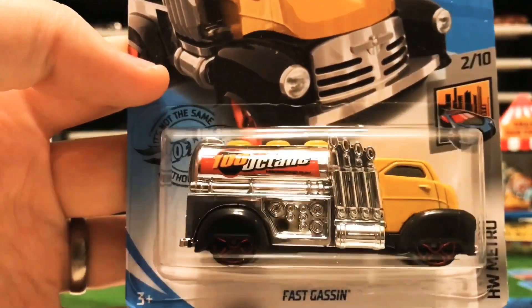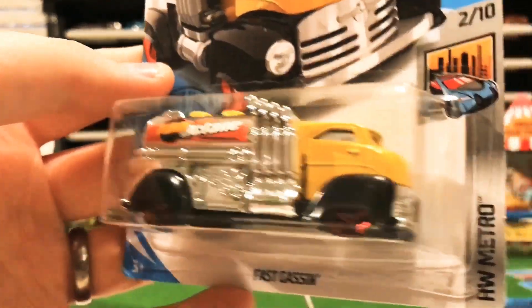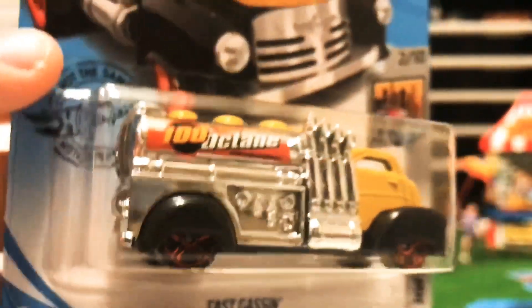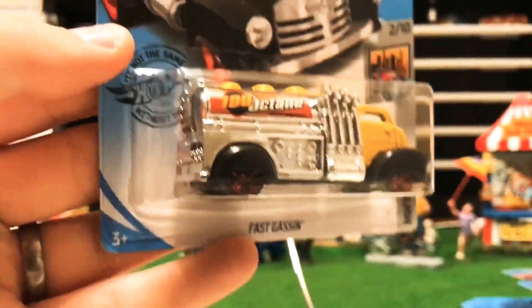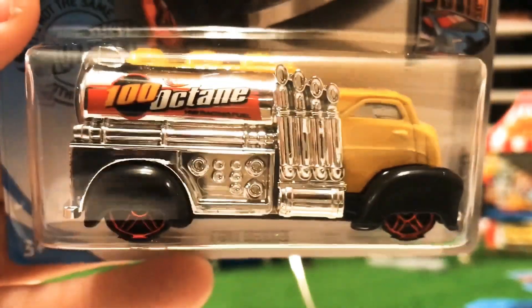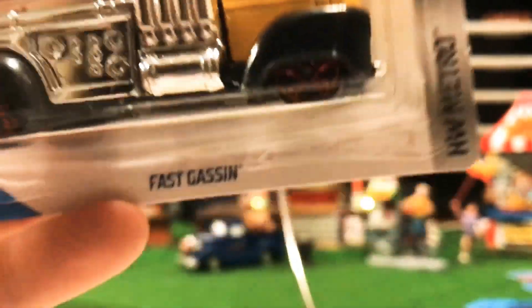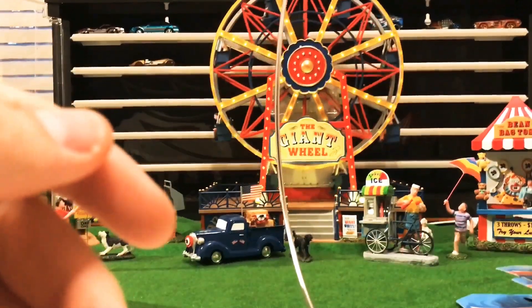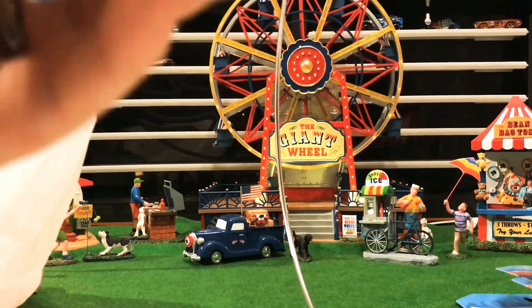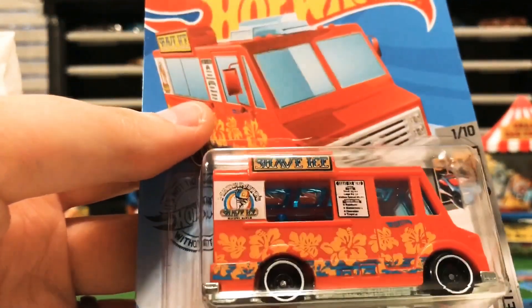Check out the old Fast Gassing — the 100 Octane. Looks pretty beastly. It's in the Metro set. Check out that mean chrome front end and the chrome on the back, plus red rims on the car. Really interesting casting with exhaust coming out both sides — just a wild car.